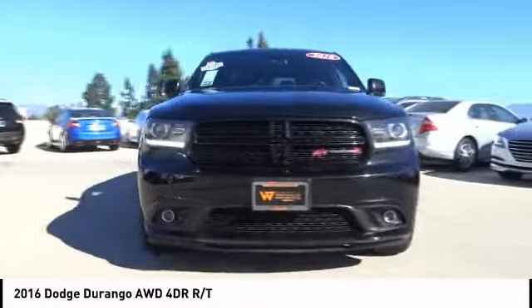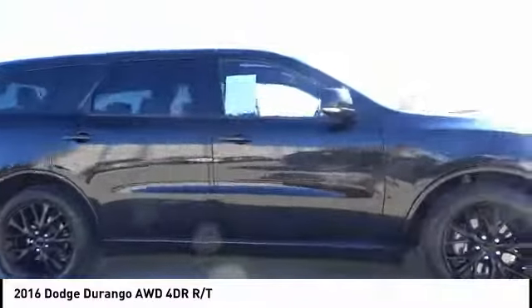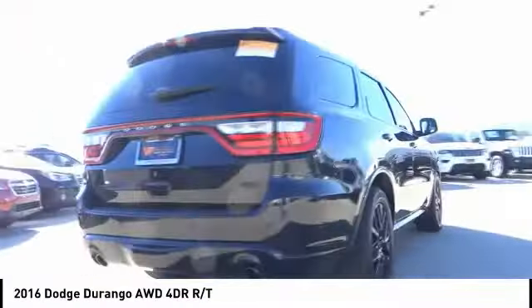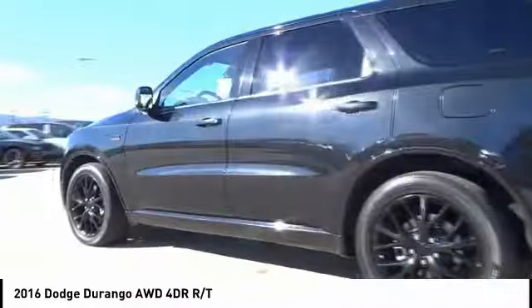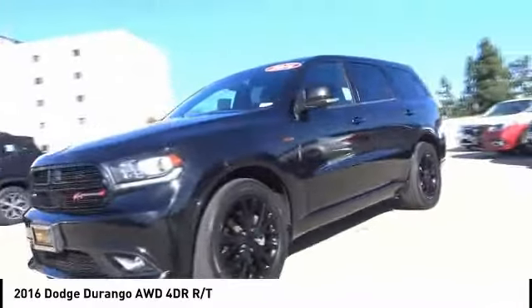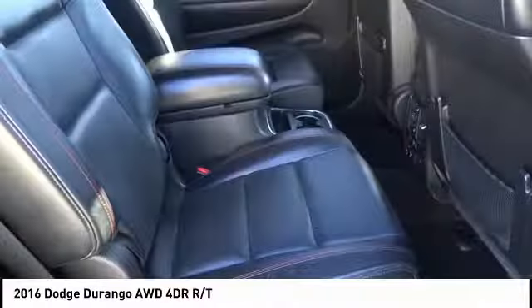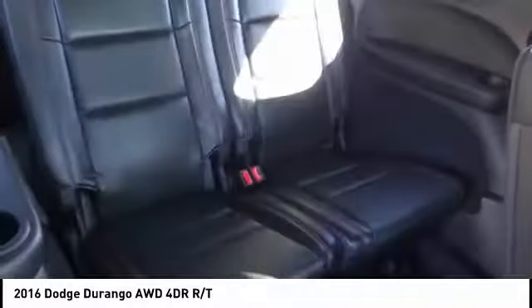Stop by and take a look at the 2016 Durango. The Durango allows you and your family to travel in style and comfort. It offers more interior room than most midsize SUVs and has an available third row of seating. Underneath are sturdy body-on-frame mechanicals and the option for a powerful V8 engine, and is priced below $35,000. This vehicle has less than 30,000 miles.